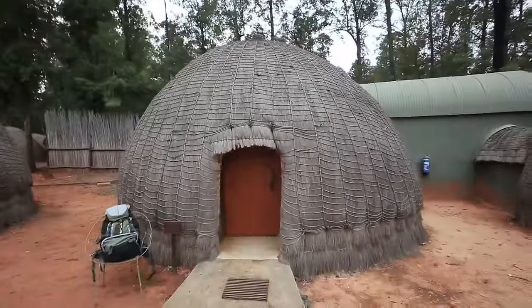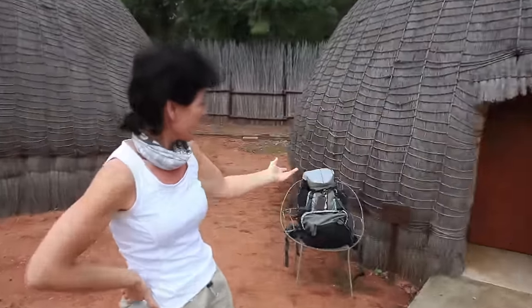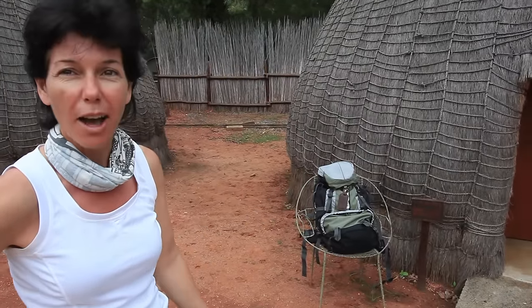Welcome to Swaziland. This is where we stayed in our beautiful beehive hut — a traditional Swaziland habitat. As you can see, our hut number was Blaisbois No. 5.